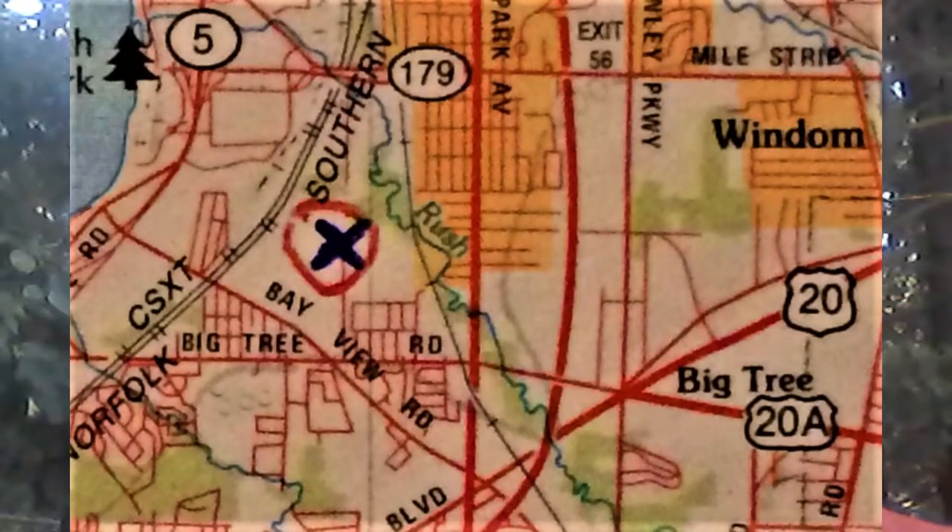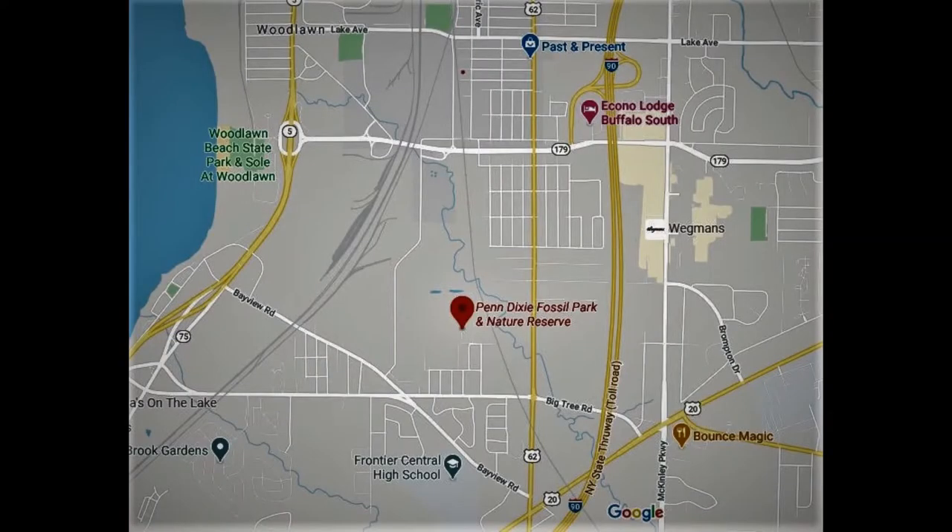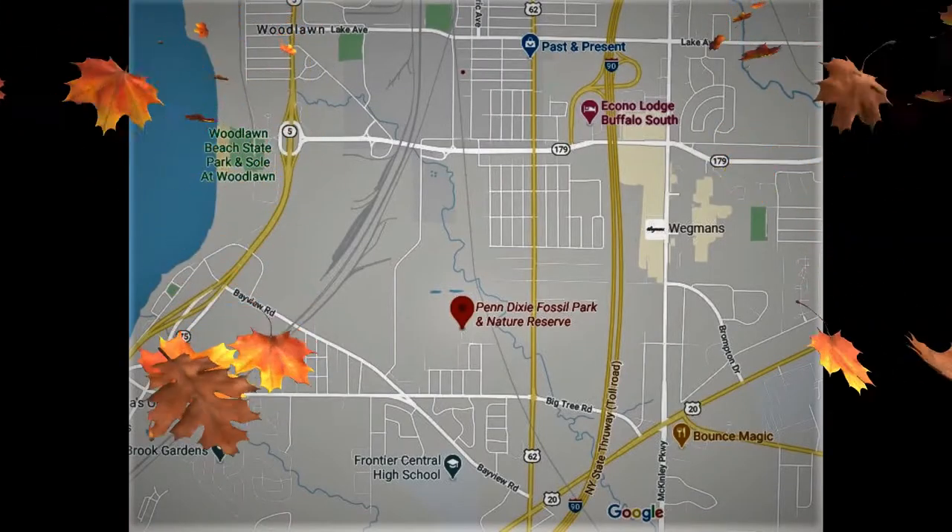Hi, everybody. Welcome to Fossil Hunting and Collecting with Chris. Site number two is going to be a really wonderful place, the Penn Dixie Outdoor Educational Center, located in western New York. If you look at the map, you can see it's located where Interstate 90 crosses Route 20 and 20A in western New York, right next to the Great Lakes. It's probably one of the best places in the U.S. — definitely top five — for collecting fossils. They say it's number one. Well, you be the judge.